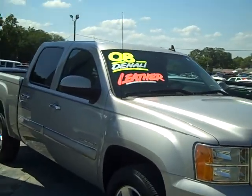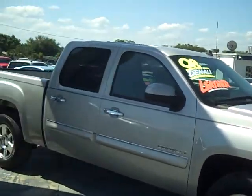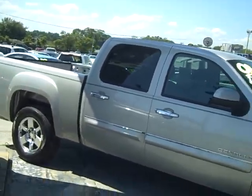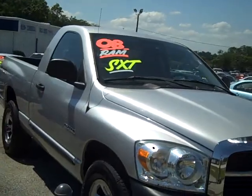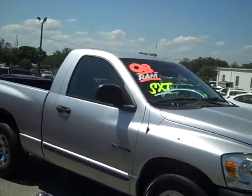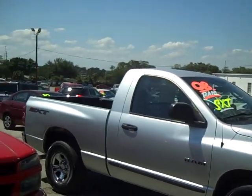2008 GMC Denali — it's a little over $30,000 on our internet price on that one, but that is a very clean truck. And then also, this is a 2008 Dodge Ram SXT regular cab, 2008 silver.